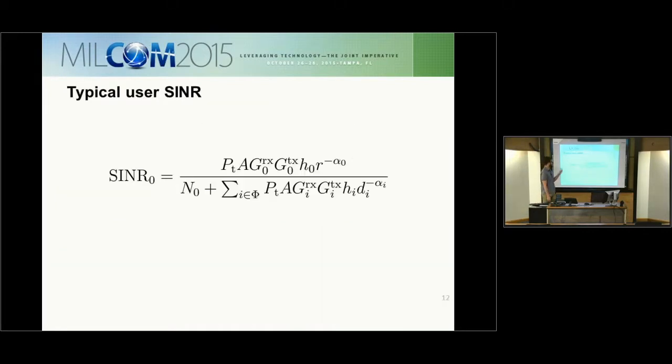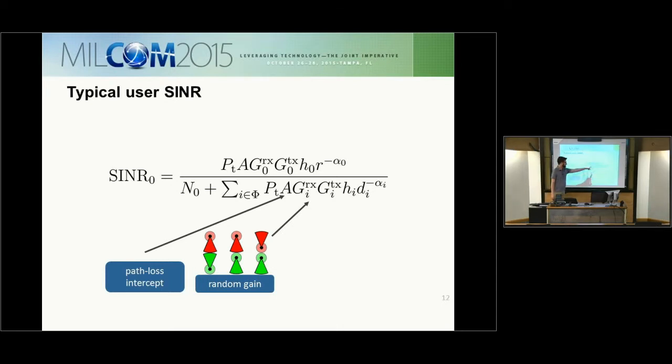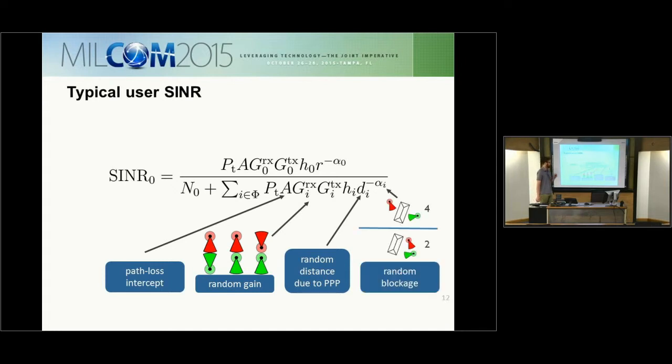The main quantity is the SINR of the typical receiver. The quantities involved include the path loss intercept, which at 28 gigahertz is roughly 60 dB, increasing to 70 or 80 dB at higher millimeter wave frequencies. We have random gain at the receiver and transmitter, reduced to three possible cases for the sector antenna: interference pointed at the typical receiver, interference pointed at the side lobe, or the interference and receiver pointing away from each other. Random distance D_i comes from the Poisson point process, and each interferer is either line-of-sight or non-line-of-sight, with path loss exponent of 2 or 4, respectively.